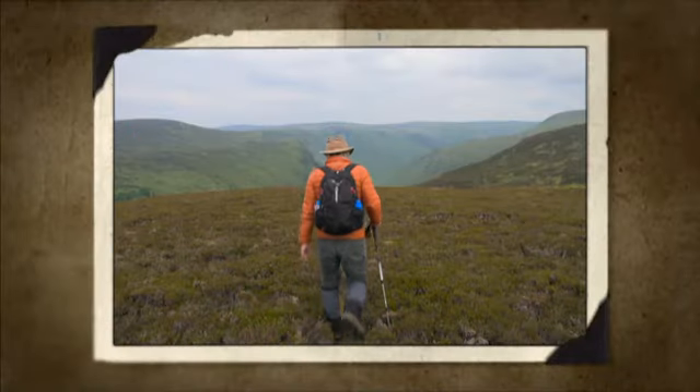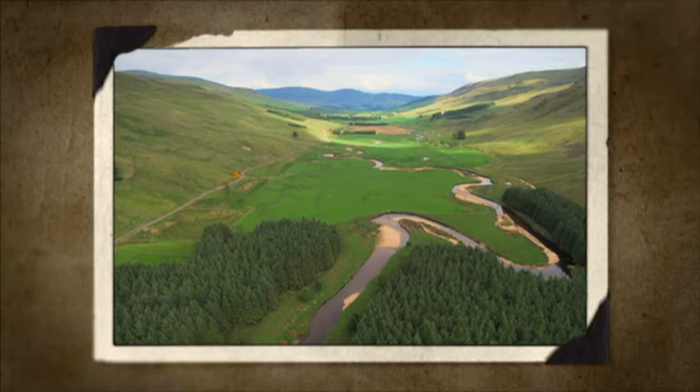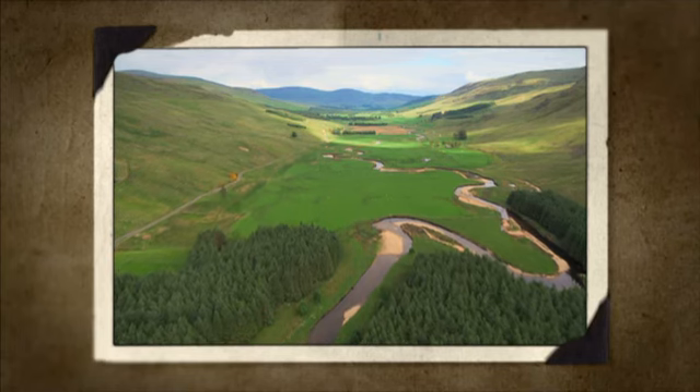Join me on my next grand tour when I go with the flow down the River South Esk.